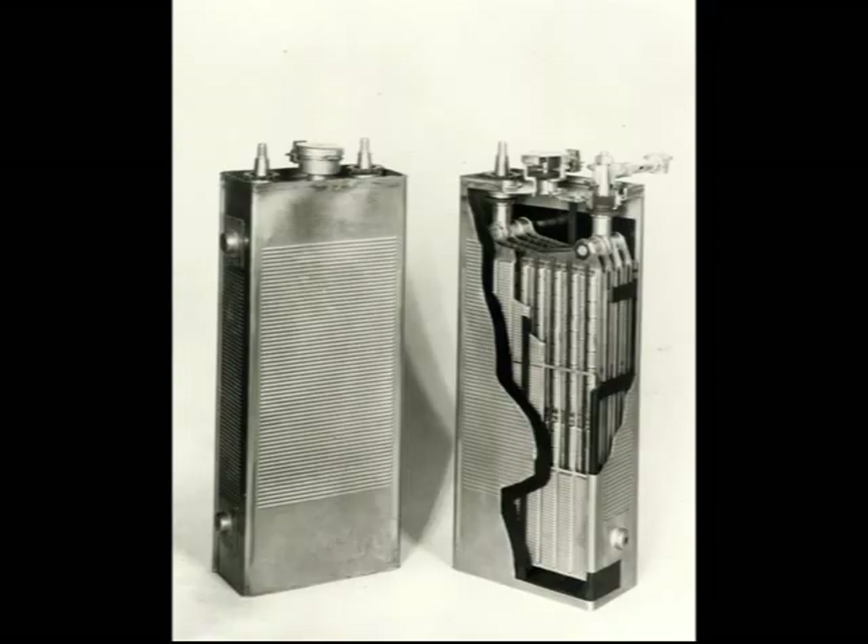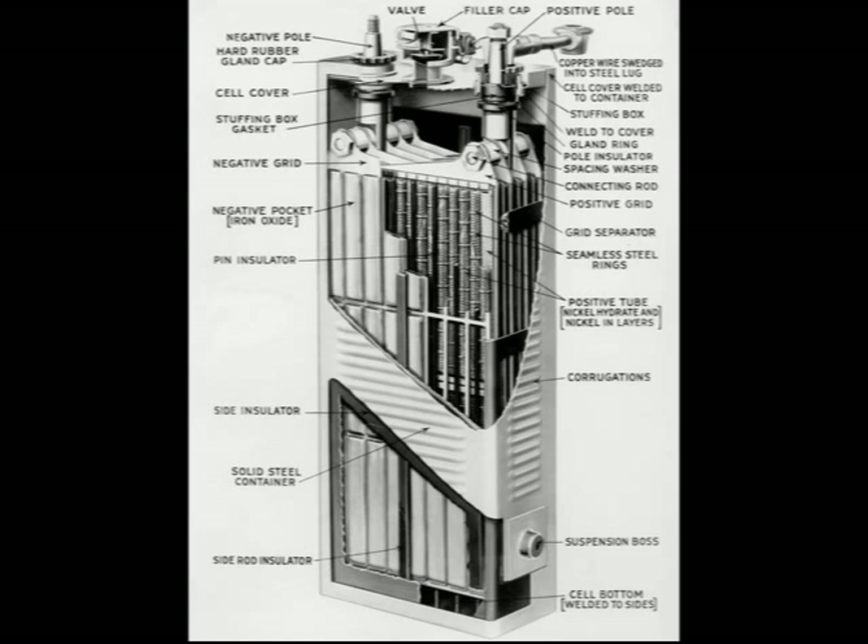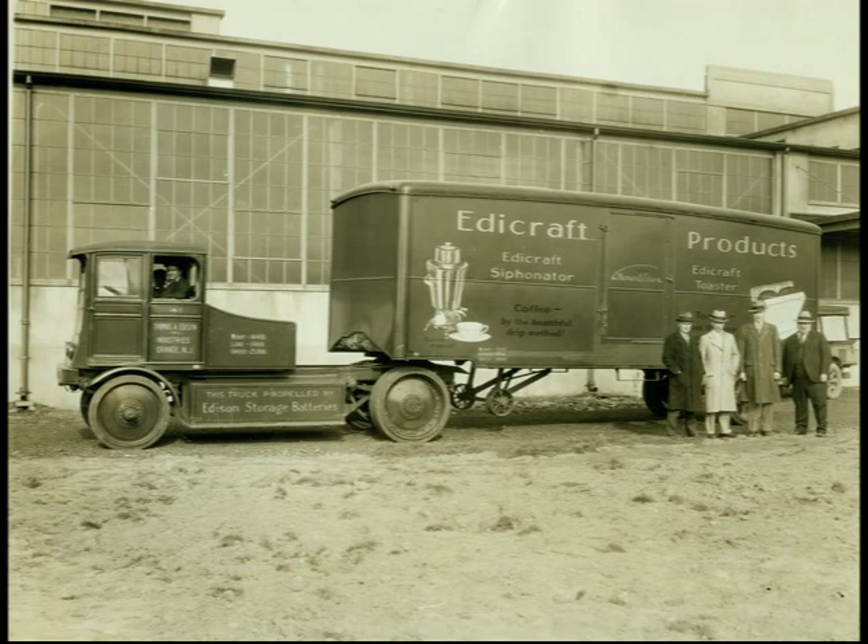You can also find nickel-iron storage batteries and many jars of different forms of nickel that Edison experimented with. His hope was to develop an improved rechargeable battery that would be the future of the automobile industry.